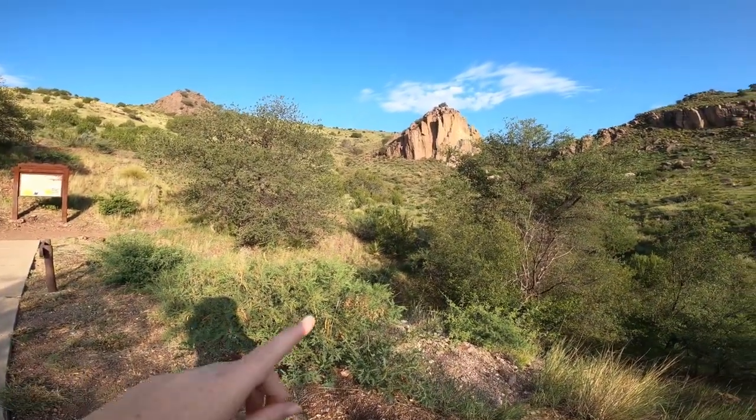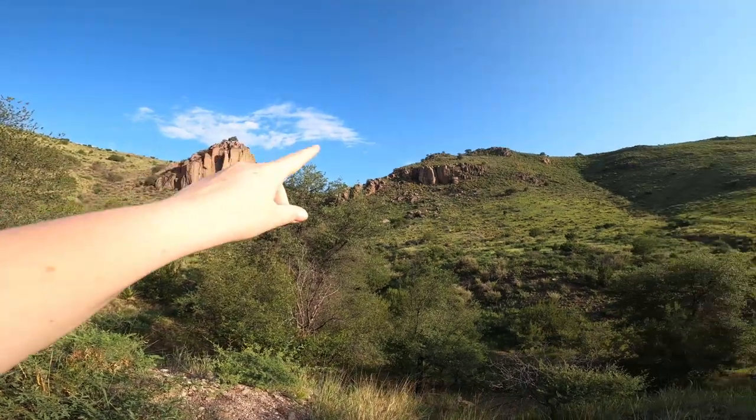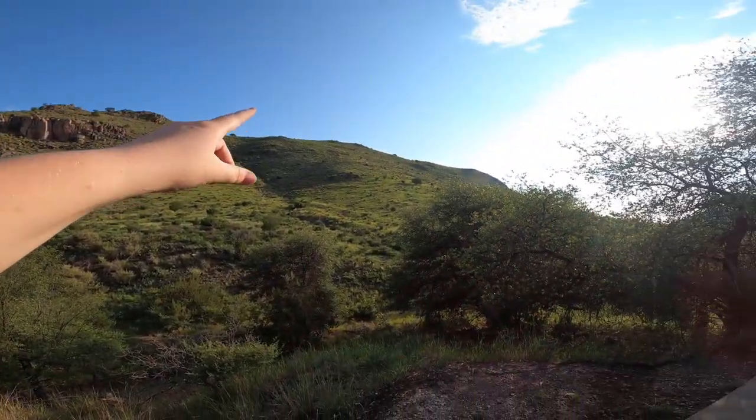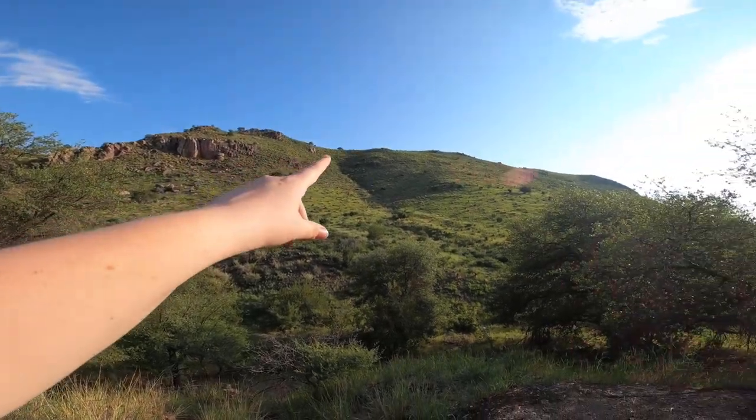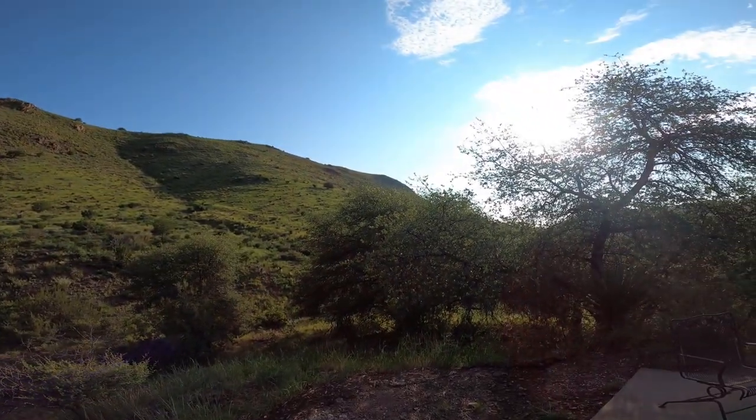We are going to hike all the way up to the summit of this mountain. The Indian Lodge Trail hike is about a three-mile hike, but it has almost a 600-foot elevation change, so it's going to be pretty vertical in a couple areas. Let me go get the dogs, regroup with Luis, and we're going to get started on this hike.